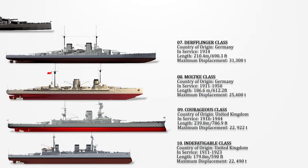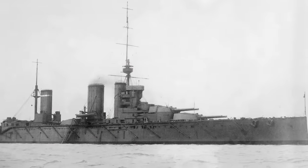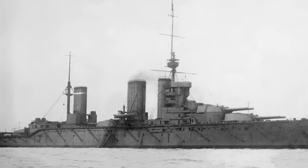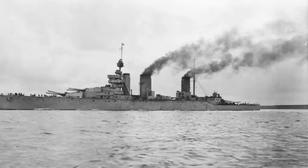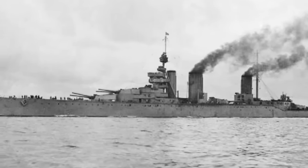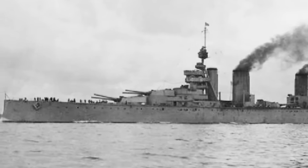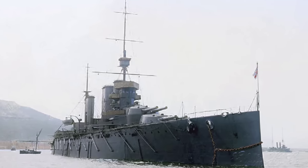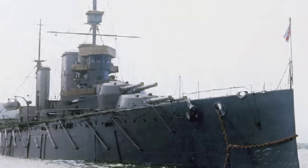Number 6: Lion-class. They consisted of two battlecruisers commissioned by the Royal Navy, representing a considerable advancement in speed, armament, and armour compared to their predecessors of the Indefatigable-class. The enhancements were a direct response to the formidable German cruisers of the Moltke-class, which surpassed the British battlecruisers of the Invincible-class in size and power. These state-of-the-art vessels boasted an impressive overall length of 700 feet and, at deep load, a displacement of 31,310 tons, showcasing the Royal Navy's commitment to technological superiority.